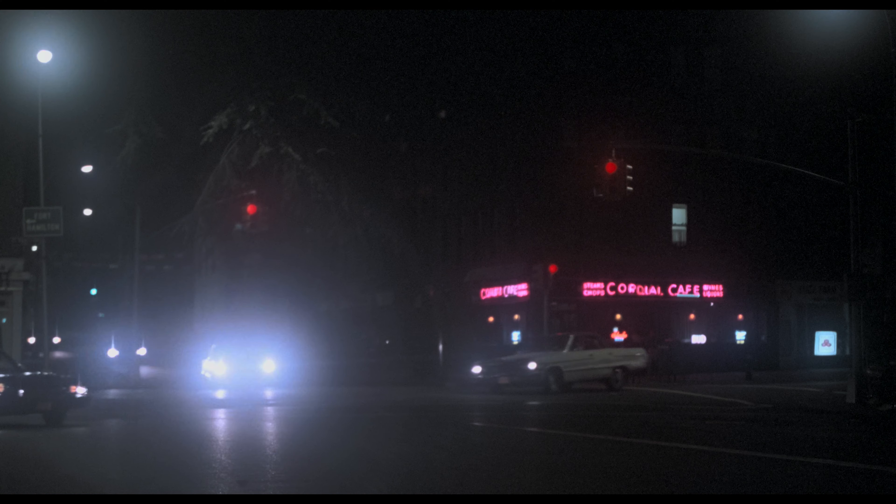For example, in the scene when Tony and Stephanie are sat looking at the bridge, elements of blocky frozen grain are visible in the sky, and this is something which is mainly apparent with the brightest areas of the image such as light sources like car headlights. These instances can be a distraction at times.